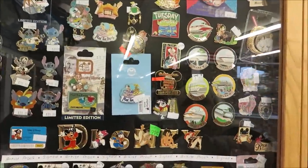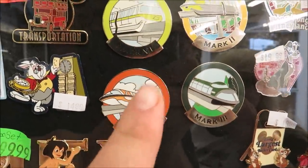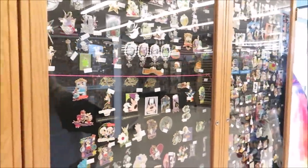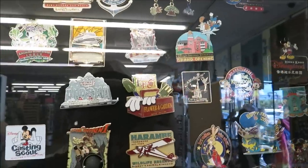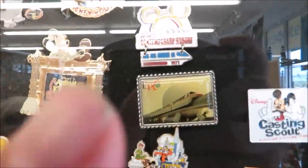Look at the monorail one! They have all the different monorail pins — a set of seven for $79.99. Lots of awesome pins. There are so many really nifty ones.